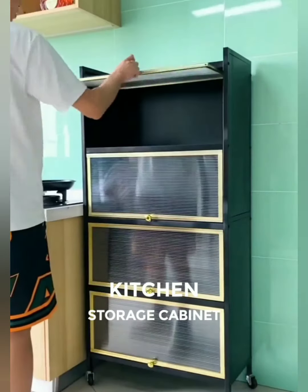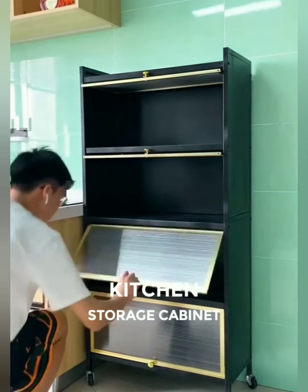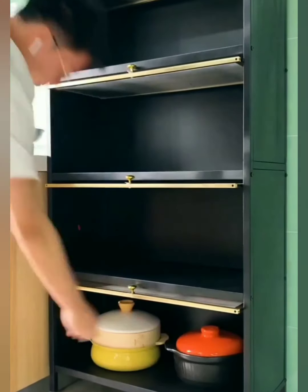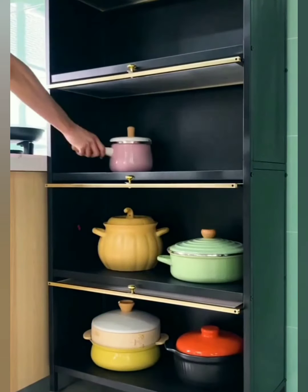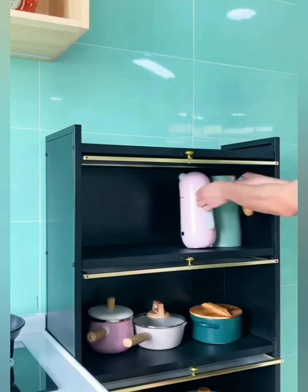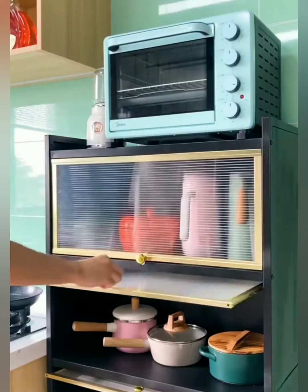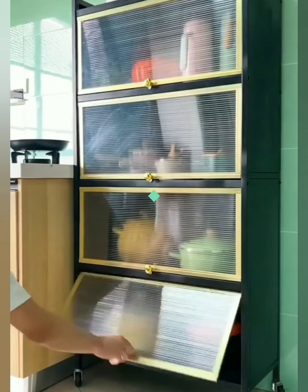Ready to transform your kitchen chaos into a haven of order and style? Introducing our kitchen storage cabinet, the multitasking marvel that not only tames clutter but elevates your kitchen aesthetics to a whole new level. Our kitchen storage cabinet is designed for simplicity, providing designated spaces for all your kitchen essentials. From utensils to cutting boards, everything has its place.